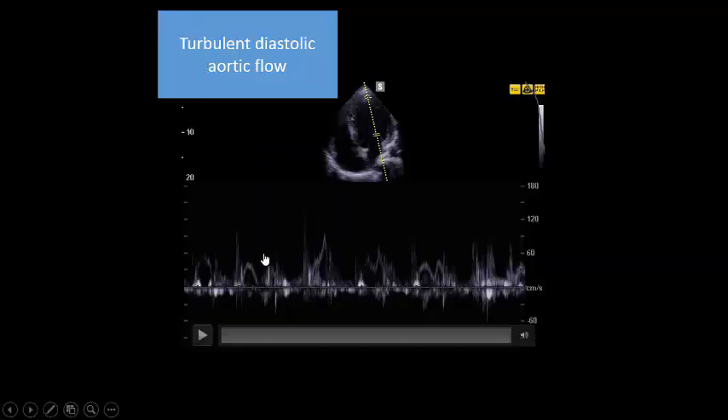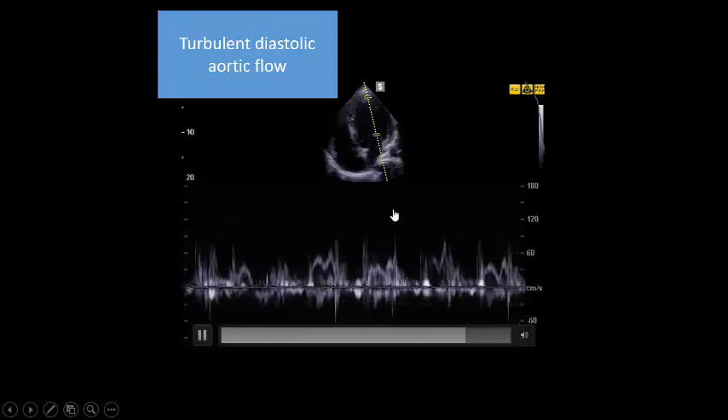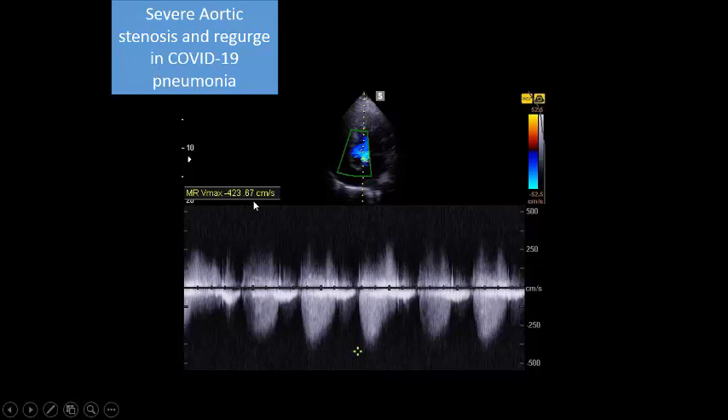It is amazing - there is turbulence around the mitral valve due to the diastolic aortic regurgitation. When we put the continuous wave Doppler on the aortic valve, we also find aortic stenosis: the maximum flow velocity is more than 4 m/s, consistent with severe aortic stenosis. So the patient has both severe aortic stenosis and severe aortic regurgitation.